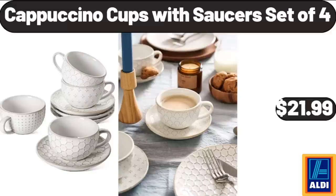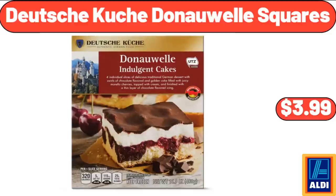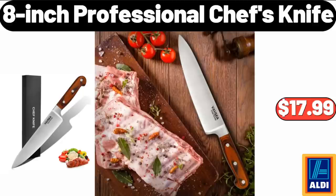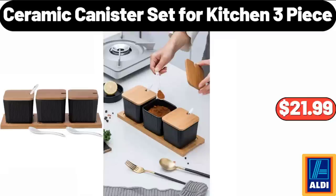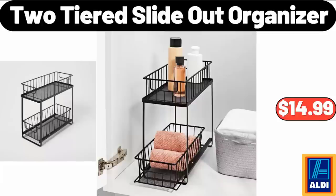Cappuccino Cups with Saucers Set of 4, $21.99. Hot Honey Gouda Cheese 6 ounces, $3.95. Deutsche Küche Donut Squares, $3.99. 8-Inch Professional Chef's Knife, $17.99. Ceramic Canister Set for Kitchen 3-Piece, $21.99. 1.8L Glass Electric Kettle, $25.98. 2-Tiered Slide Out Organizer, $14.99.